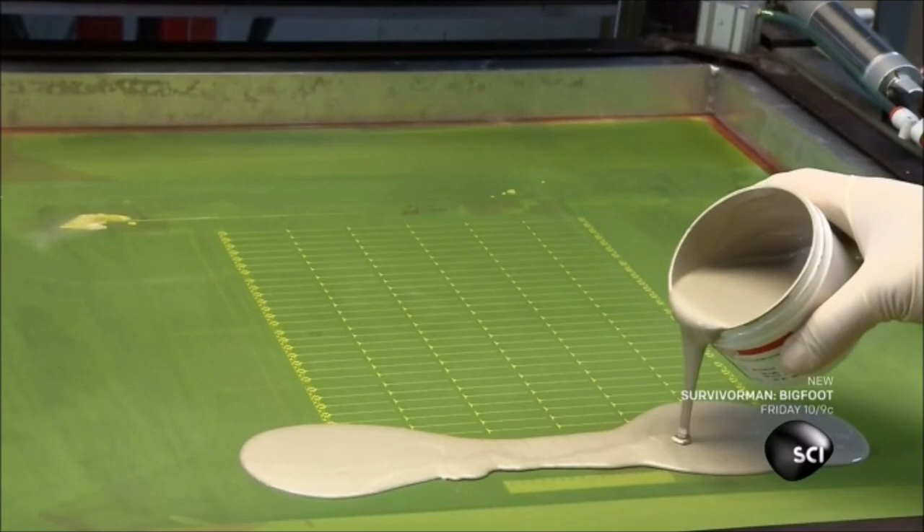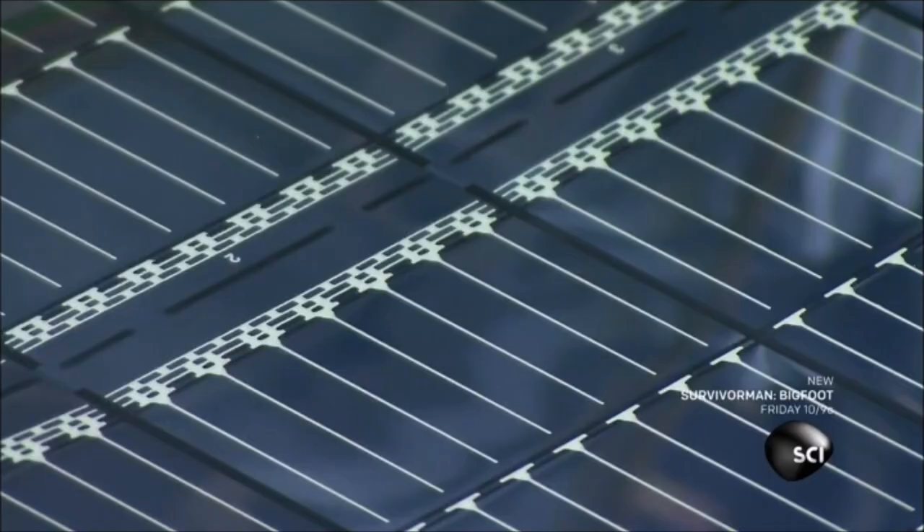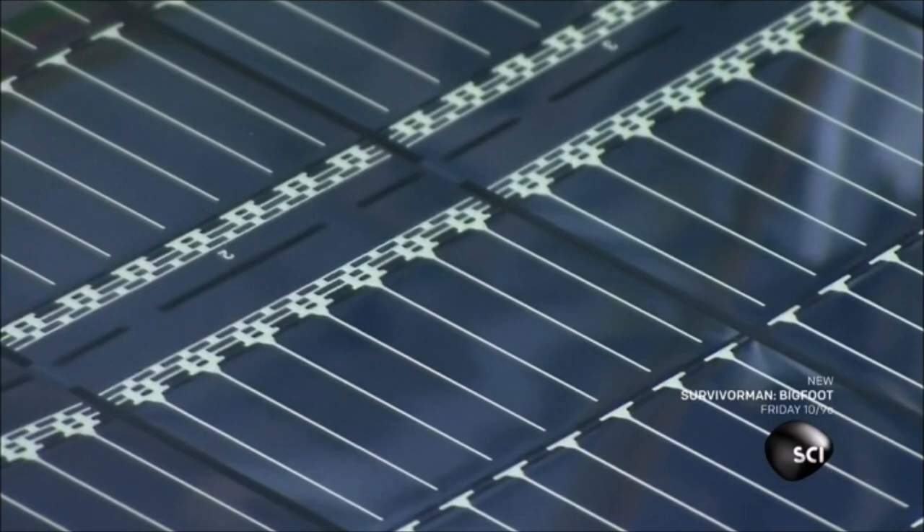The insulator ink also makes it possible to cut through the film without damaging it. UV light cures the insulator ink. An employee then pours a generous amount of metallic silver ink onto a pattern, and a squeegee forces the ink through to the solar film, creating a conductive grid.